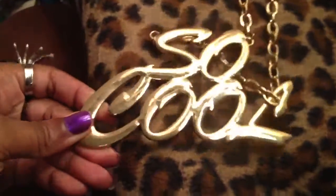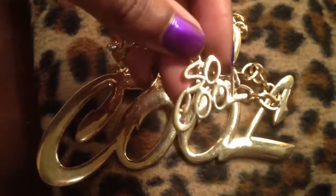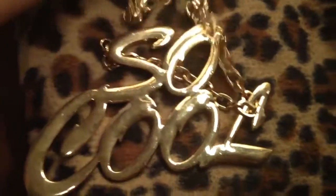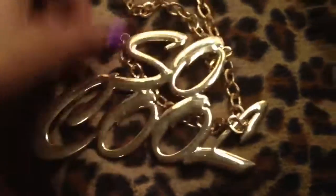I also got this big metal necklace that says 'so cool.' It's gold tone and it came with matching little earrings that also say 'so cool.' This is so cute and it really is cool. I can't wear it to work, but I really like it — this will be for weekends.